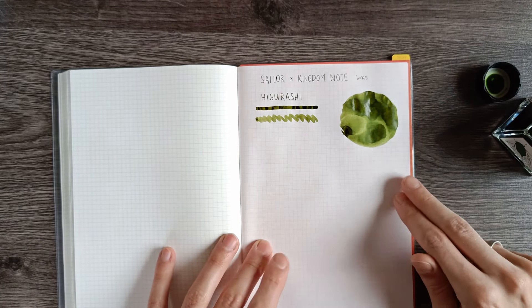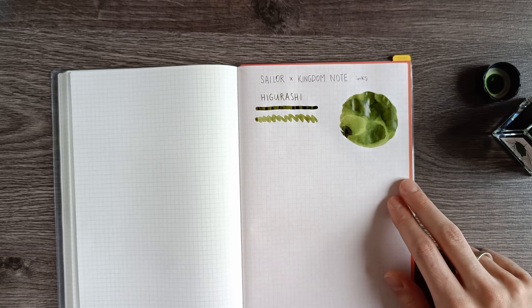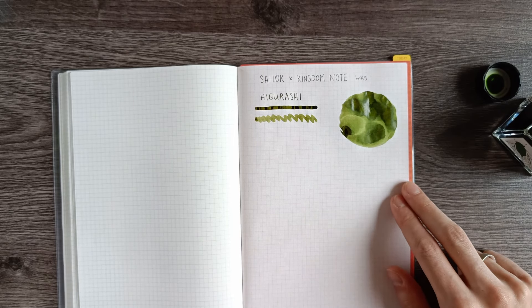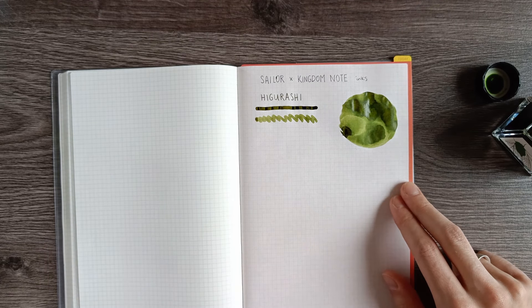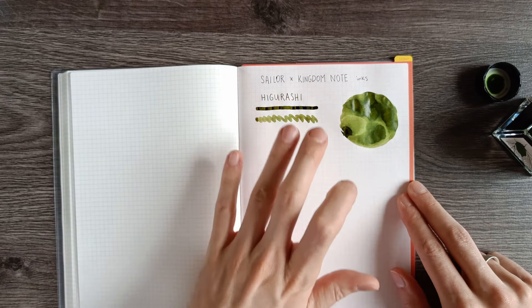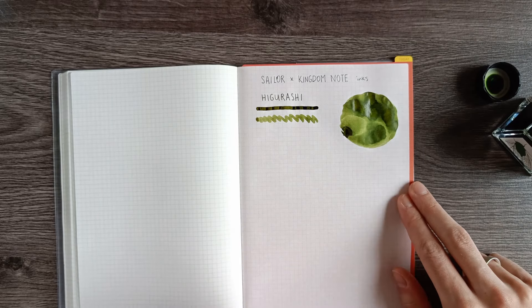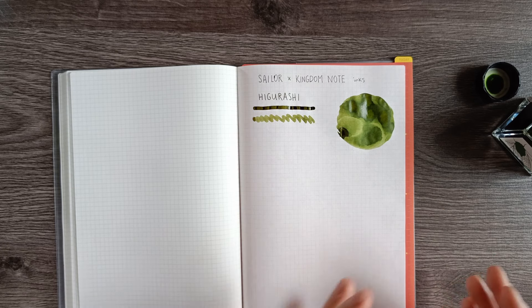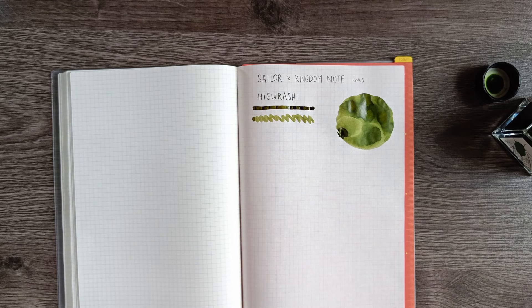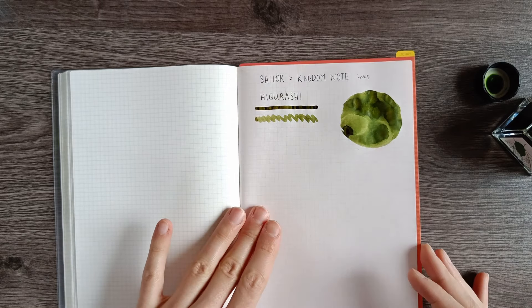This ink reminds me a bit of Diamine Safari, except it has less hints of yellow — it's a little more true to its green base color. It has gorgeous shading. It's a bit less saturated than some other greens, but it still has that very warm green color.